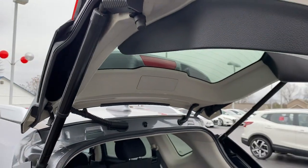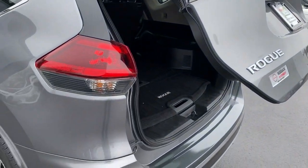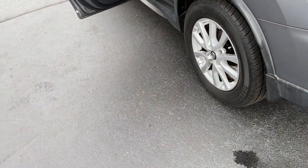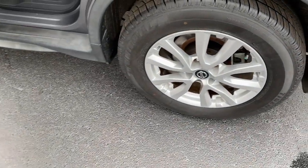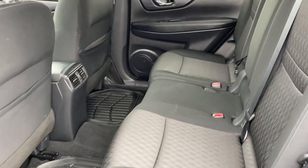Aluminum wheels, heated front seat, leather-wrapped steering wheel, and alarm. Spacious comfort is surprisingly efficient in this well-designed Rogue. See for yourself when you take it out for a test drive. Our professional staff looks forward to giving you excellent service.